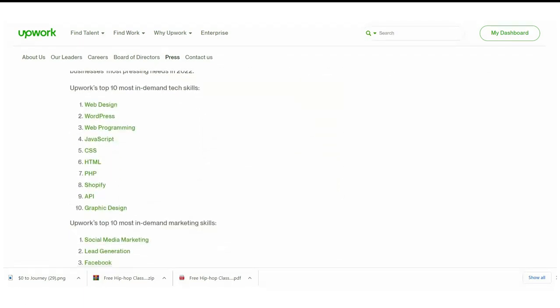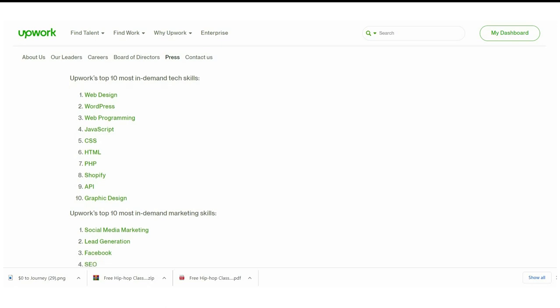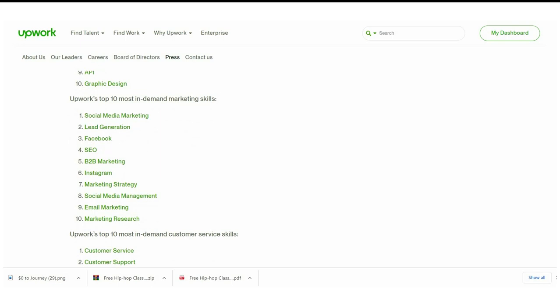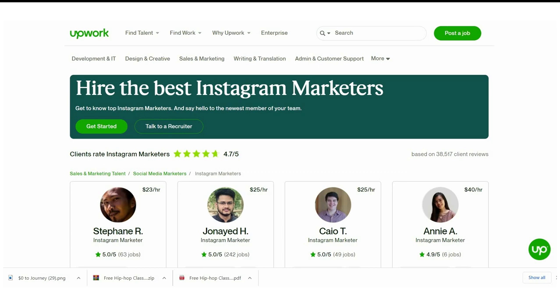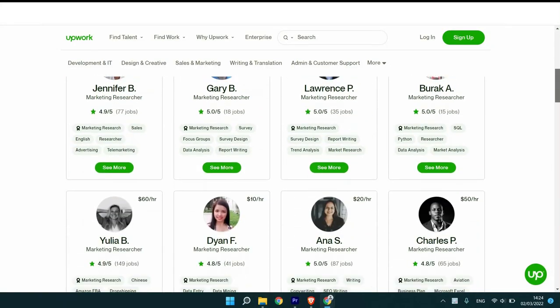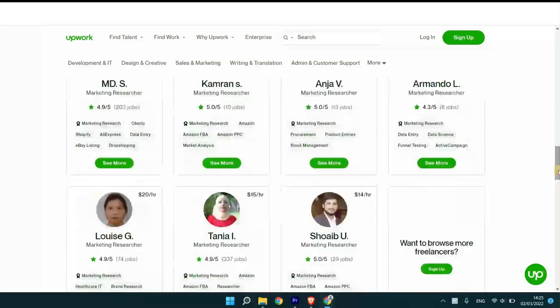In the tech category, top skills include web design, WordPress, web programming, JavaScript, CSS, HTML, and more. In social media, the top skills include social media marketing, lead generation, Facebook SEO, and so on. This article also links to top-rated freelancers offering these skills, so you can get an idea of the hourly rates they charge — though keep in mind those are top-rated, so that's what you can expect after you've accumulated experience.